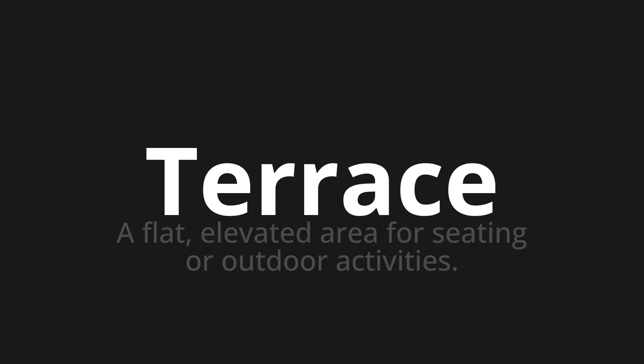One more time: Terrace, terrace, terrace.